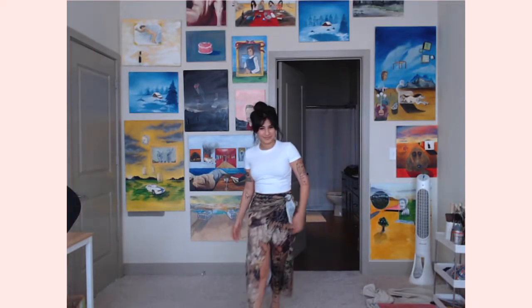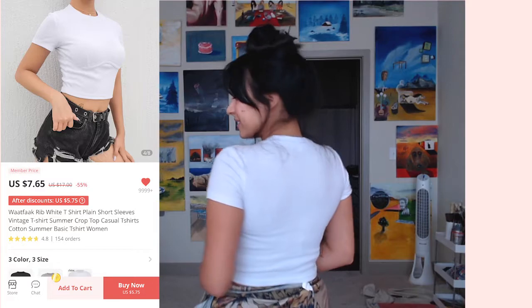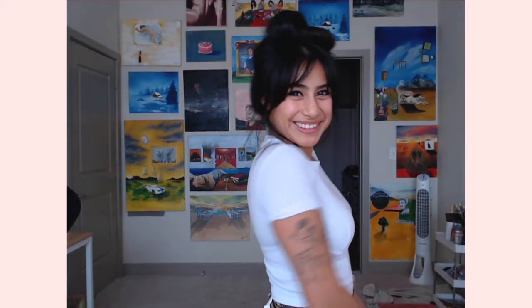This shirt I actually love. I'm even thinking about buying more in gray or white. It's ribbed and comfortable — top quality for the price. It's really good to wear with jeans. I also wear a cardigan on top and it looks really nice.